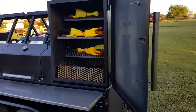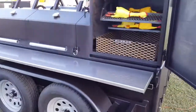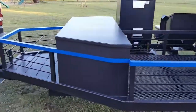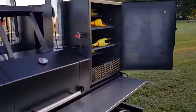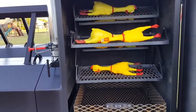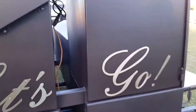Thought I'd show everybody the new chicken cooker rotisserie. This is on Jerry's new smoker — the Thin Blue Line. Not a bad little setup, cooking chickens as we speak. Full-fledged double smoker.